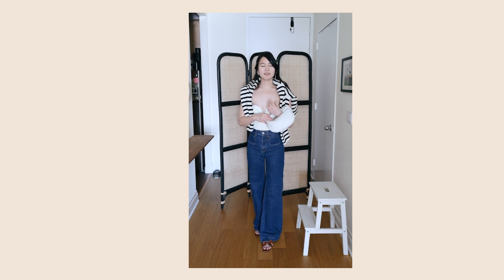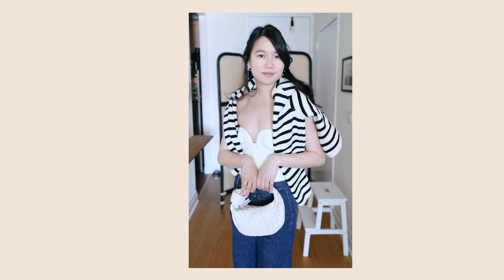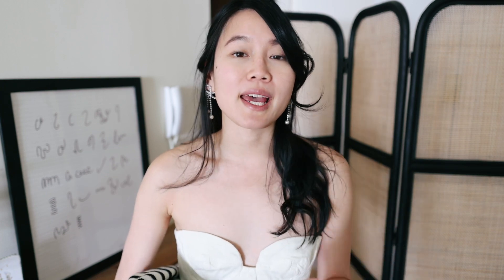Whenever I'm traveling I love bringing my basics because I can create a lot of outfits with limited space. I'm also not going to be bringing a lot of accessories, so I have to be very calculative about what I pack. I also don't want to bring anything too precious or expensive because I don't want to be stressing about it during my holiday. Very easy, very comfy — and comfort is key when I'm packing for travel.